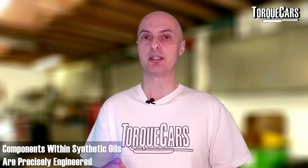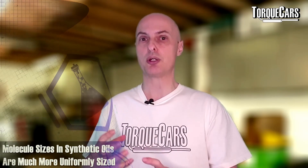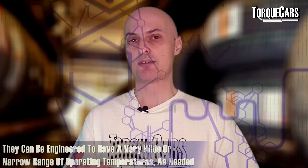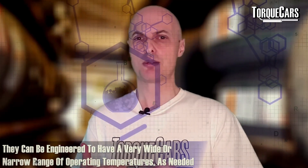There are two primary types of engine oil: mineral oil and synthetic oil. Mineral oil is pretty close to what comes out of the ground — it's graded, put in bottles with various additives, and sold. Synthetic oils go through a whole series of processes to ensure that the components within the oil are precisely engineered, leading to much more uniform molecule sizes in the base oil. Synthetic oils can be precisely engineered to have a wide or very narrow range of operating temperatures depending on the application.